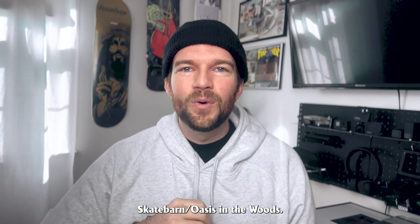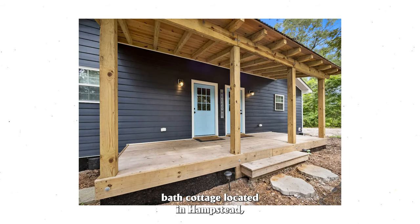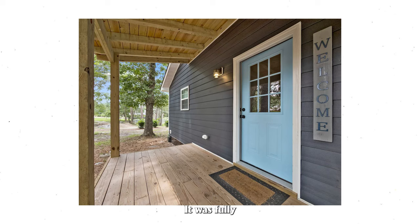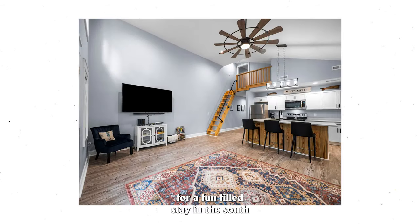Number four is Skate Barn Oasis in the Woods. This rental is a two bedroom, one bath cottage located in Hampstead, North Carolina. This hidden gem boasts great views of a centuries old pond. It's quiet and close to two area beaches and downtown Wilmington. It was fully updated in 2021 and has all the necessities for a fun-filled stay on the Southeast coast of North Carolina.